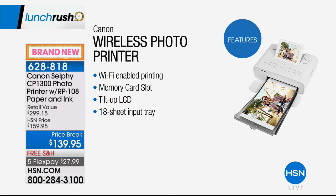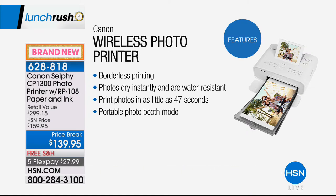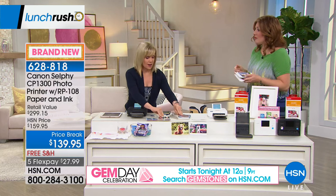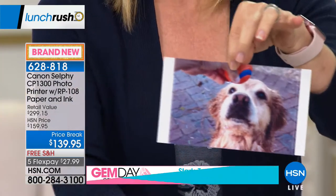Because this wireless photo printer is Wi-Fi enabled, it's simple, easy, and fun. It has a memory card slot — if you don't want to use Wi-Fi or Bluetooth, just pop in the memory card. It has a tilt-up LCD screen and an 18-sheet input tray. Remember, you're getting extra paper — everywhere else you'd get only five sheets, but here we include 108 additional sheets plus ink. It's borderless printing; photos dry instantly and are water-resistant, lasting up to 100 years. Photos print in as little as 47 seconds.